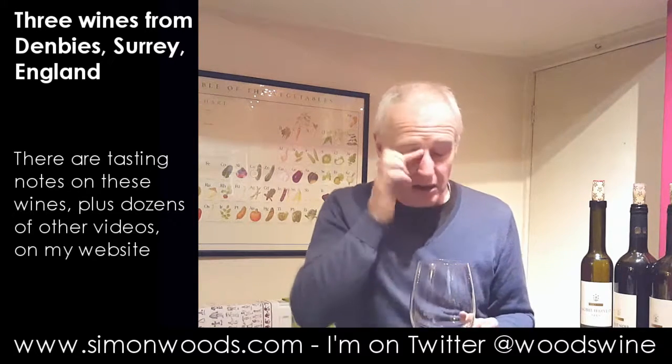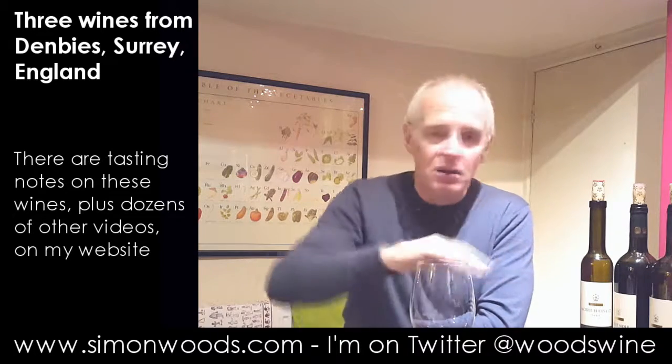The Pinot Noir and the sweet one here are really, really nice wines. The white was okay, but the other two just seem to be that little step up. See you soon.